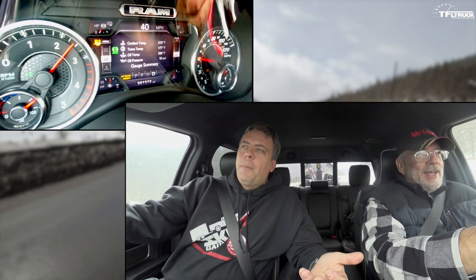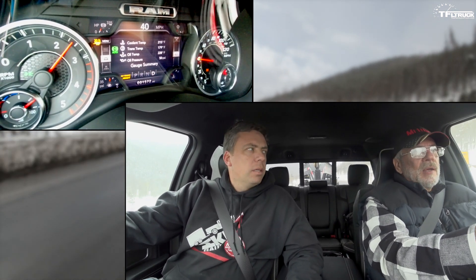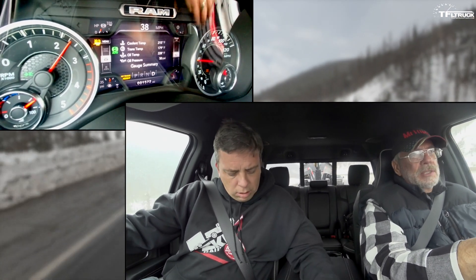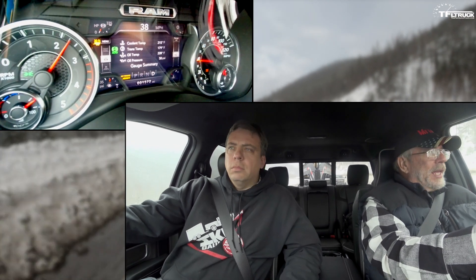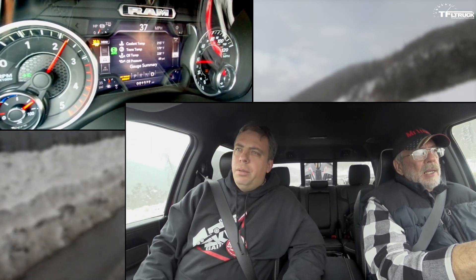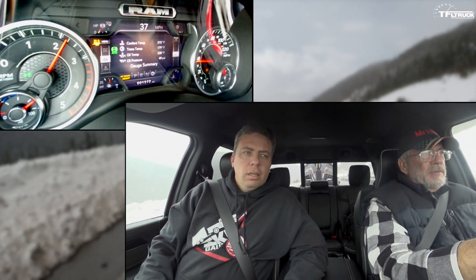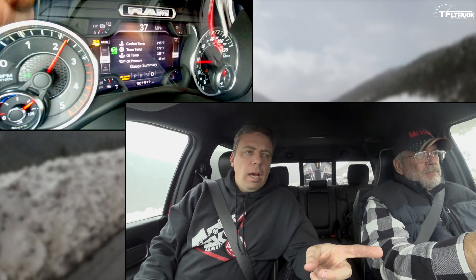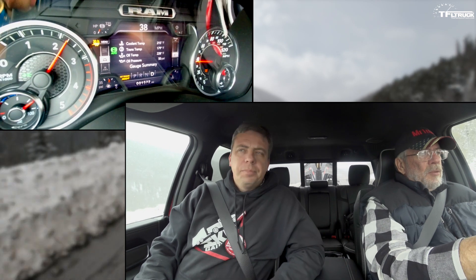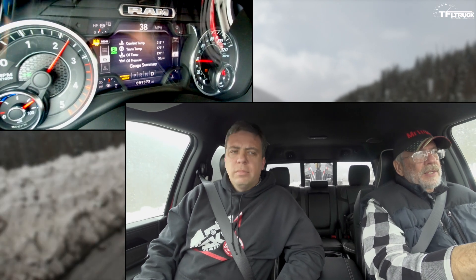We like all the comforts — heated steering wheel, heated seats, adaptive cruise control. Right now the heated steering wheel is nice, going in and out of the cold. We're down to 37 miles an hour — it is a steep, long eight-mile grade. At about 2,150 RPM, oil temp is going up a hair. Let's check the boost gauge — looks like it's over 20 pounds of boost. The turbo is working.